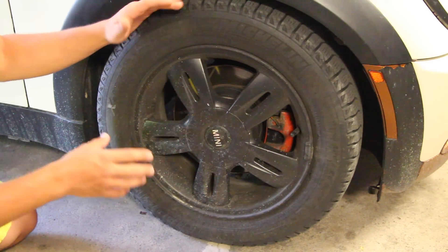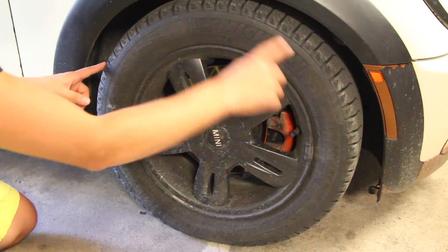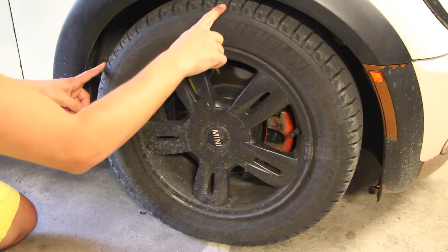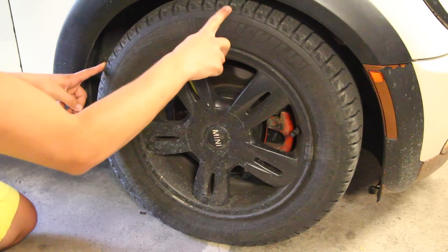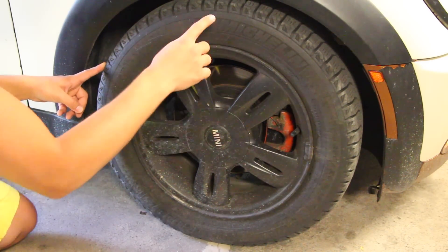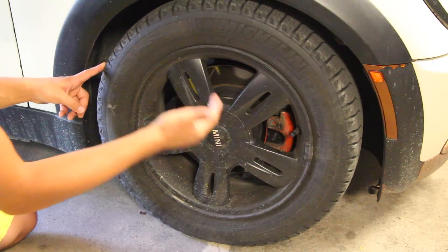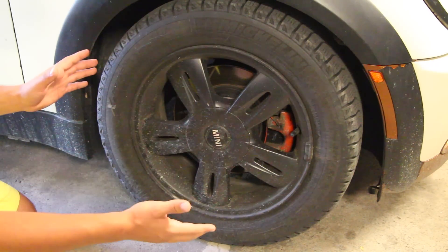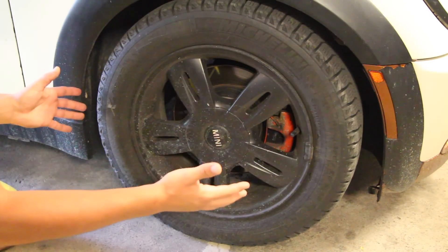When you're changing your wheels and tires, you want to make sure that the overall circumference is within three percent. So if this is say 100 centimeters, at most you'd want to go to a 97 centimeter tire or a 103 centimeter tire. Those measurements are just for the sake of understanding — the actual numbers will vary.